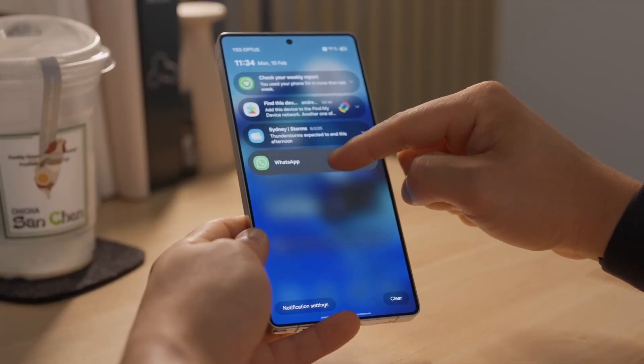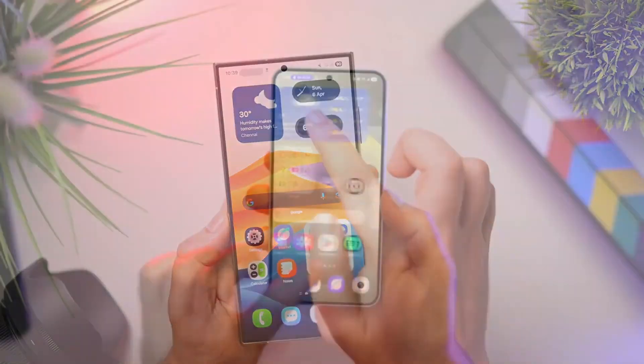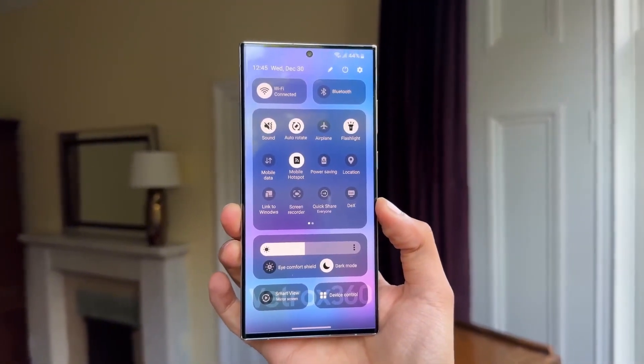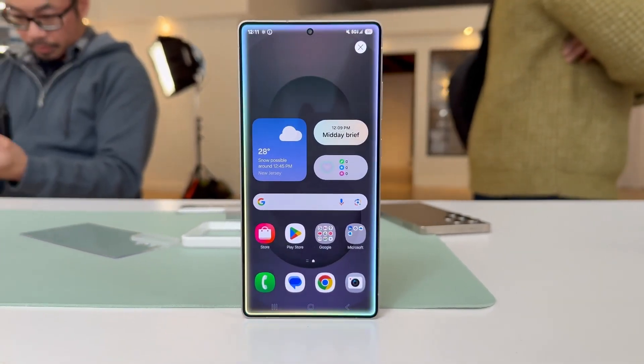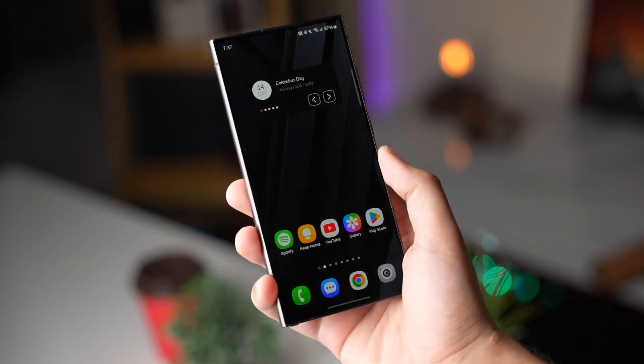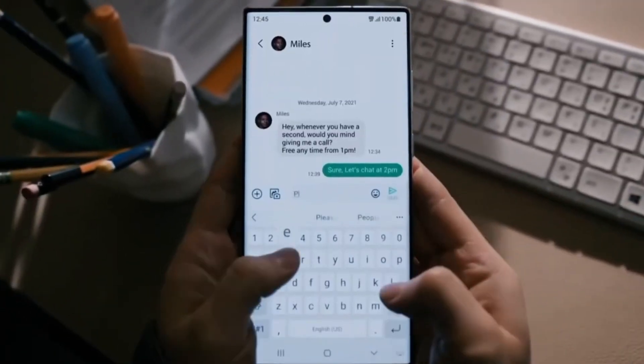Now, is One UI 8 actually a big upgrade? On paper? Not massive. But the changes it brings? Oh yeah, they hit where it matters. Animations are smoother than ever — there's a brand new animation engine that doesn't stutter even if you're jumping between apps like a maniac. It feels like the whole interface finally caught up with your speed.